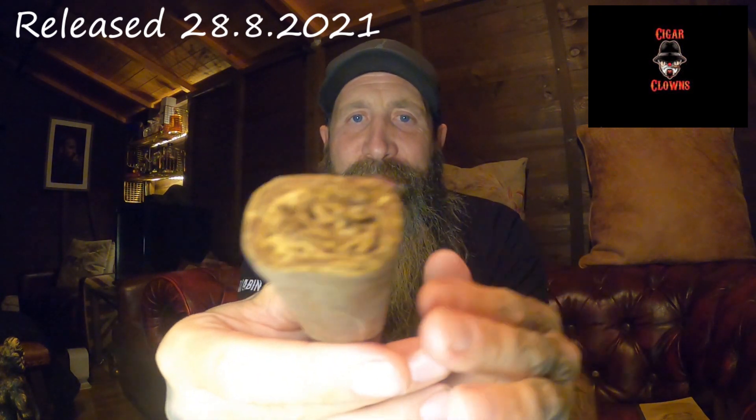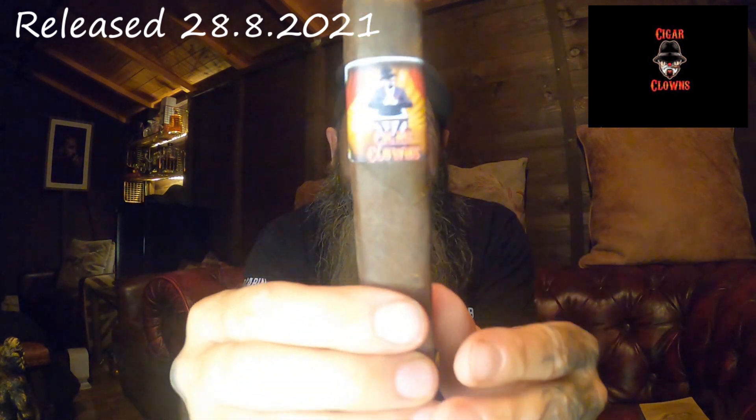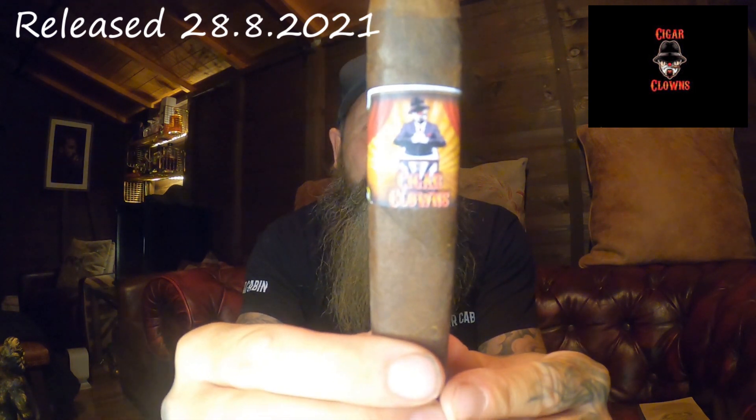I've just taken this out of its cellophane wrapping and the feel of this cigar is kind of rustic, kind of rough, but the seams are sublime. The cap looks great, the foot, the box press — you've got to love a box press — and there are minimal veins. The band is just fantastic; I love everything about this brand.